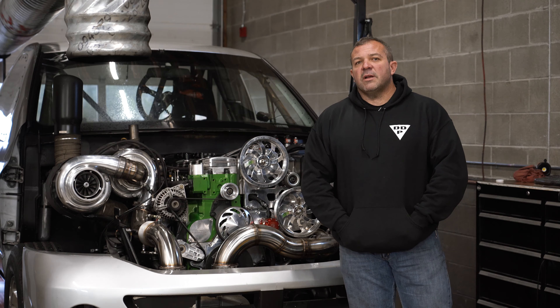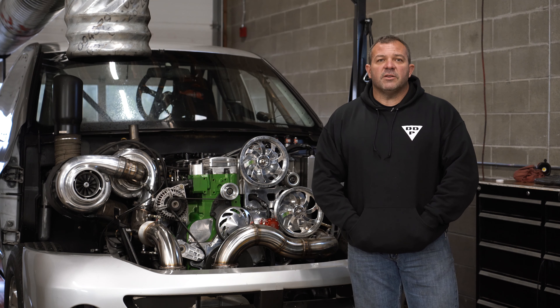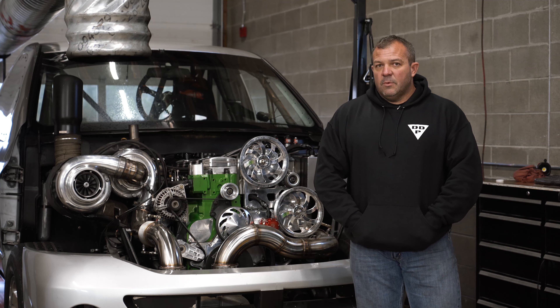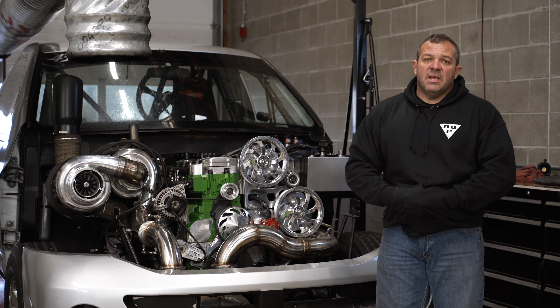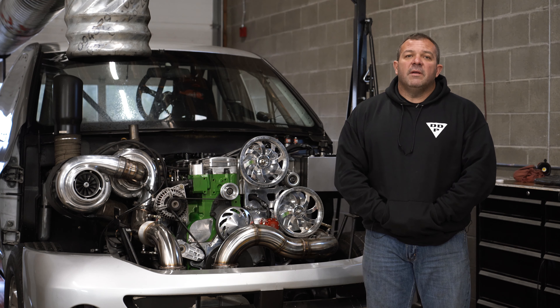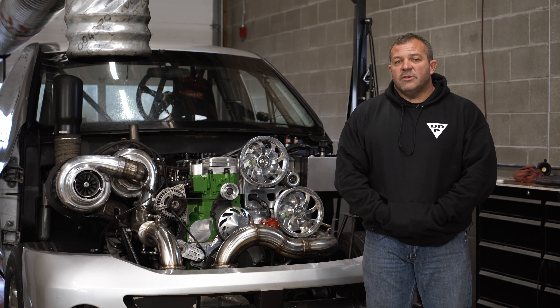For example, a stock truck comes with 3.42s and has approximately a 32 to 33 inch tall tire. Going down the road in sixth gear, it loves 1,300 to 1,500 engine RPM. By changing nothing more than just gears — going from 3.42s to 4.30s — we're increasing the RPM, which is the amount of revolutions that the motor actually spins over. By spinning it more frequently, you're pumping more air through the engine.